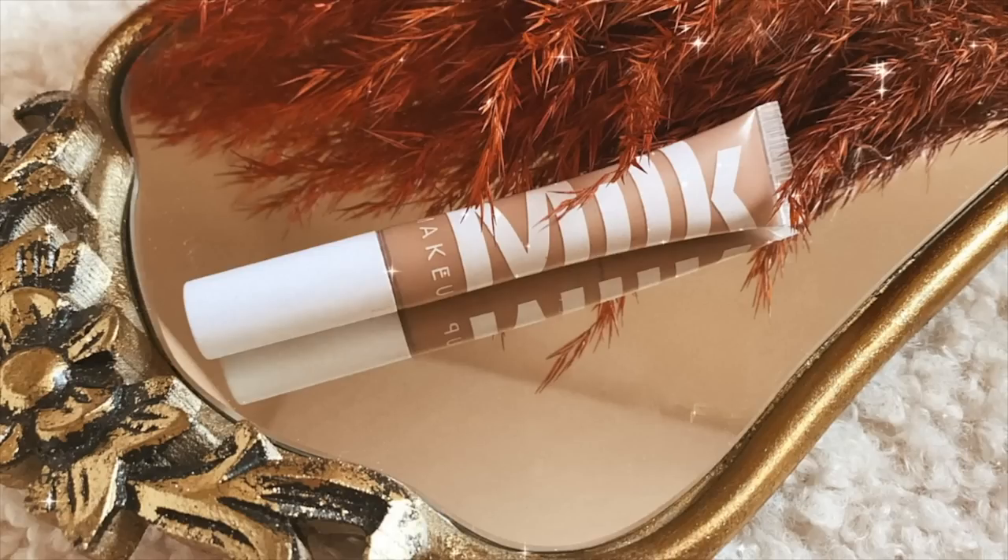I don't have any new concealer so I'm just going to use the Milk one because I'm almost finished it — I took out the stopper so I have a little bit more product. My lips — I think they're definitely plumped, and look how red they are. It looks like I'm wearing a lip tint.